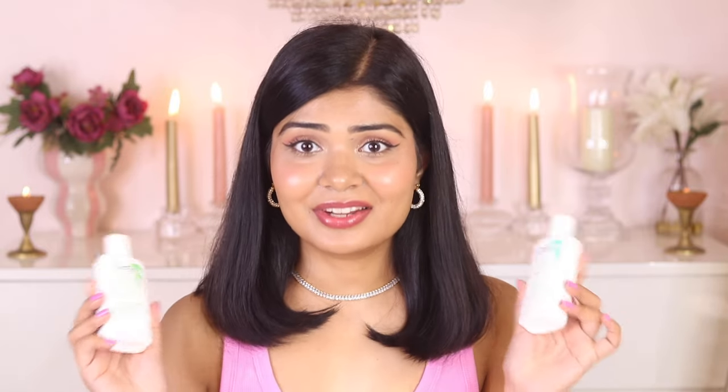Overall I genuinely like the formula of these cleansers. I was not expecting this honestly, but these products are really good. Especially these cleansers — you can definitely give them a try.